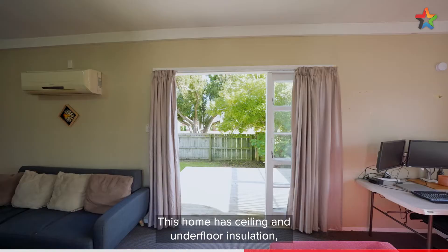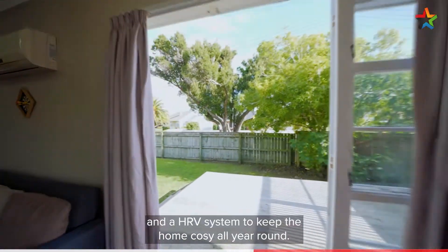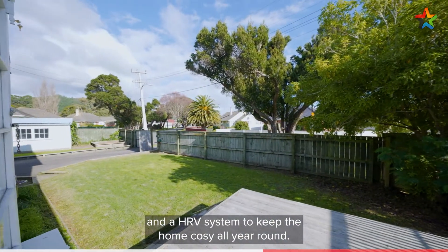This home has ceiling and underfloor insulation, a heat pump, and an HRV system to keep the home cozy all year round.